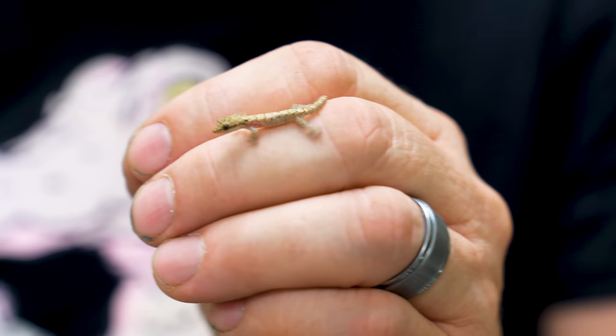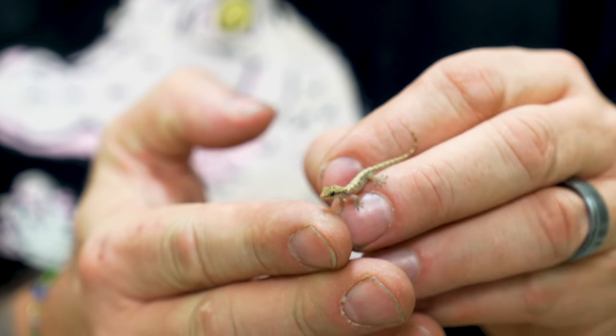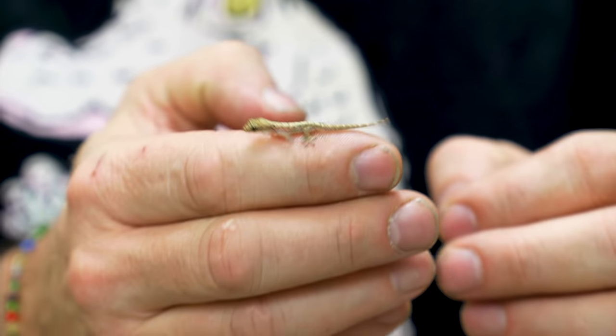Good morning everybody, and welcome to the vlog. Take a look at this — Jessica over here actually hatched out a little tiny morning gecko. It might be the smallest lizard on the planet, I think. I don't know if there's smaller ones, there might be, but this is definitely the smallest thing we've ever hatched here. Oh my god, it is so absolutely adorable.